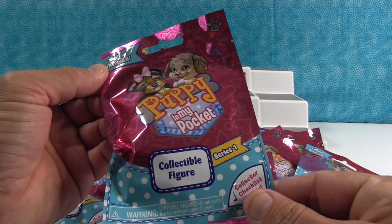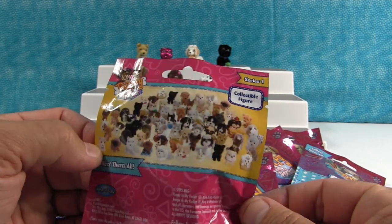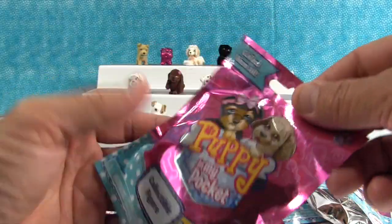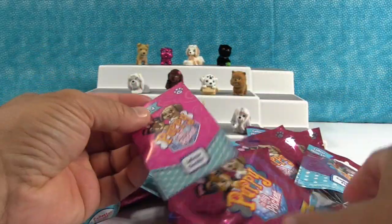These are all Series 1, and there are 24 different puppies in Series 1. Of course, there are a lot more pictures on the back — these are from all the series. There are four different series, from what I understand. So we're going to see if we can get a few more. Let's do it — I'm excited. Maybe we'll get another special puppy.